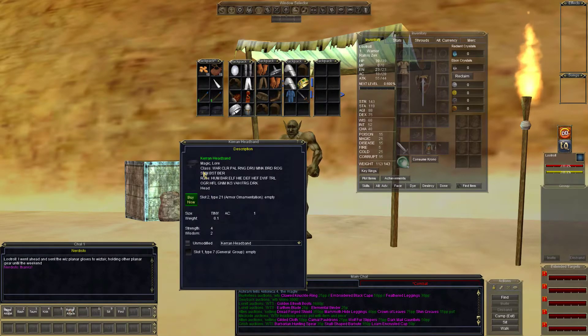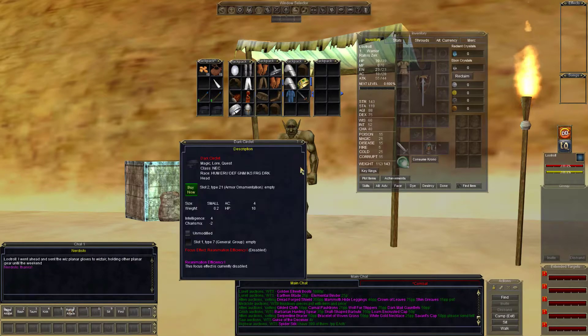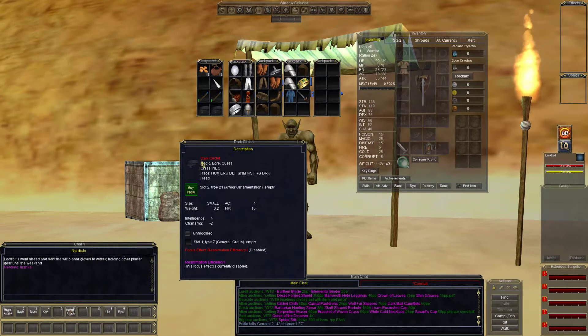Still looking for a taker on a Karen headband with Strength 4 and Wisdom 2. Need a necro who is looking for the dark circlet — AC 4, HP 10, Intelligence 4.